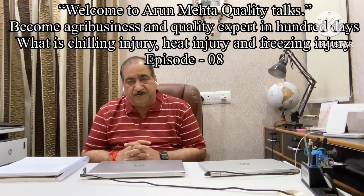Hello friends, become agribusiness and quality expert in 100 days. As you are aware, this series has been going on since last one week, and today is the 8th episode. Under this series, I am answering one question every day, which is a technical question related to fresh produce business and related quality. I am Arun Mehta and you are watching my YouTube channel Arun Mehta Quality Talk.